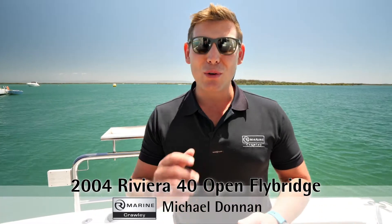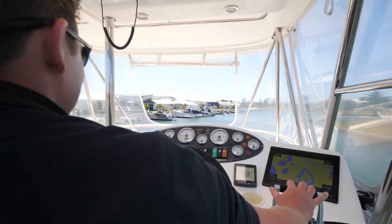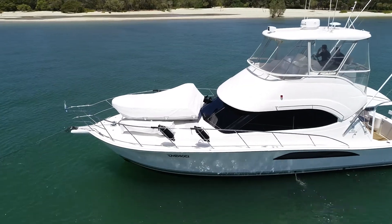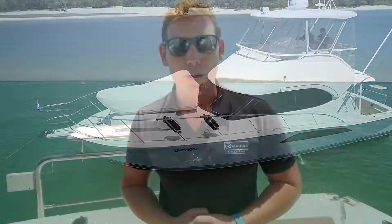Welcome aboard this beautiful 2004 Riviera 40 Open Flybridge, featuring the Cummins engines with electronic controls, a brand new bow thruster that was installed in 2020, a 350 kilo ADC davit, and a brand new polytender with a 15 horsepower four-stroke Mercury.